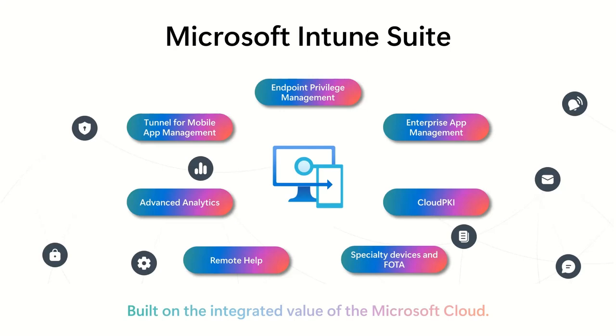We also have Remote Help, where you as an IT admin can do remote help directly into a Windows 365 device. And we have Advanced Analytics where you can do device query on a specific device or multiple device query across your entire fleet. There are also timelines where you can see application crashes and other events — a lot of new opportunity with these tools inside your toolbox.